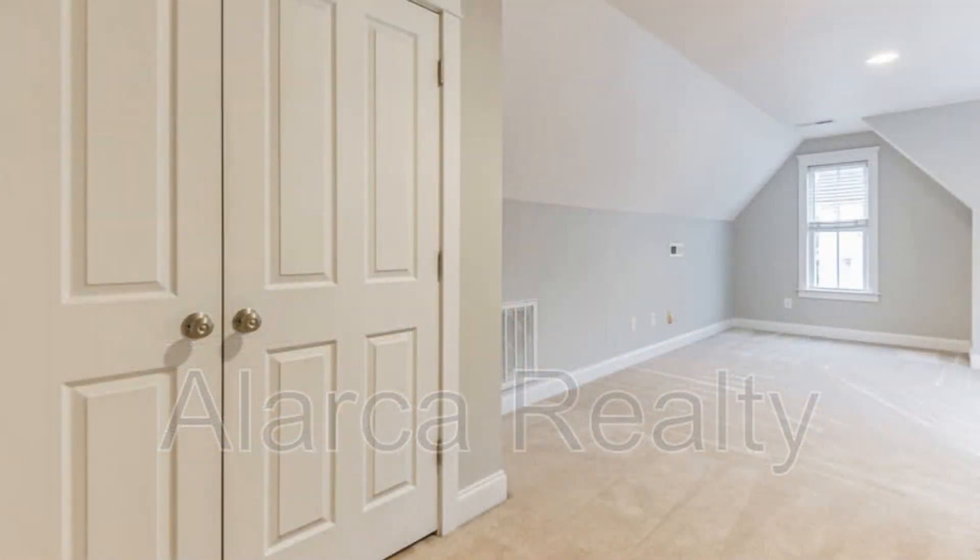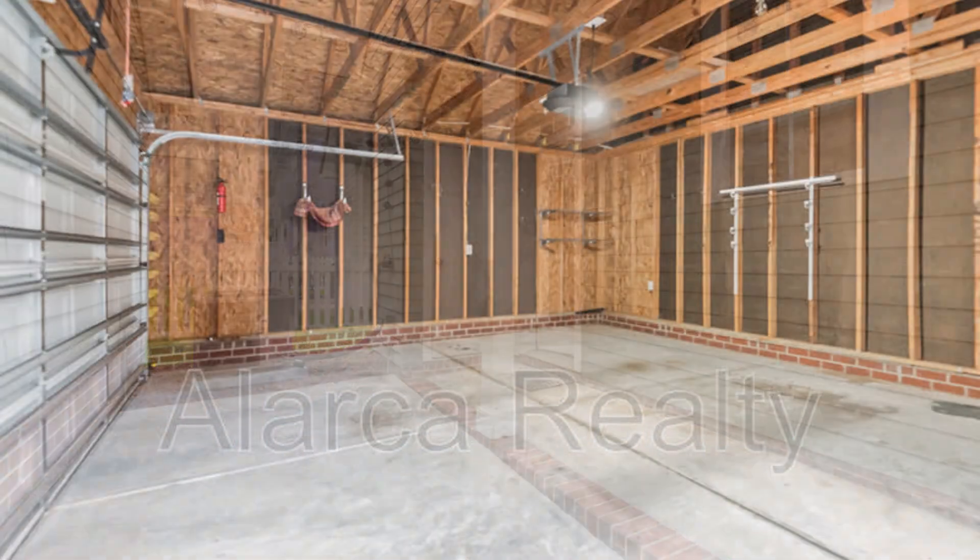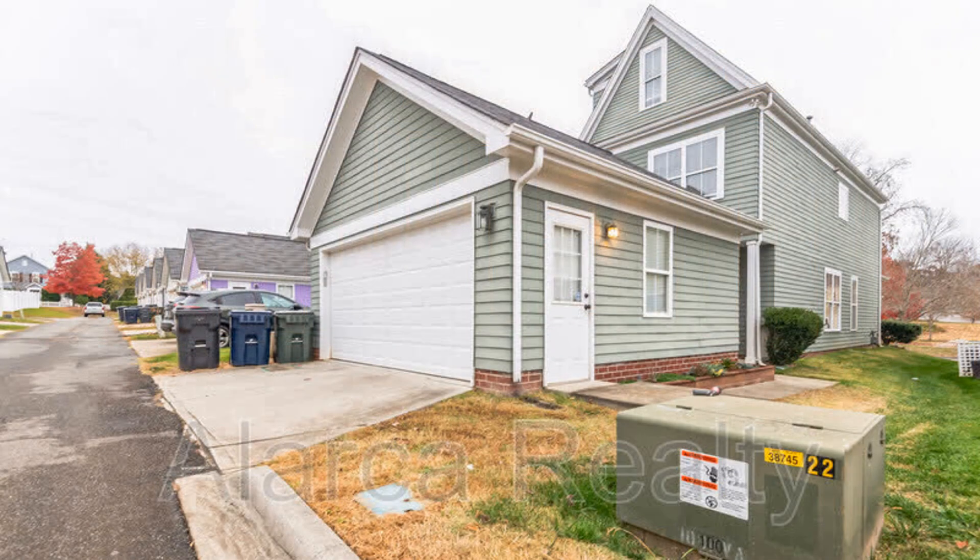If you are interested in this Huntersville, North Carolina rental property, or want to know what other rentals are available in the area, contact us today. We are ready to help you find your next home. Give us a call now and book a showing. Our number and website are in the description below.